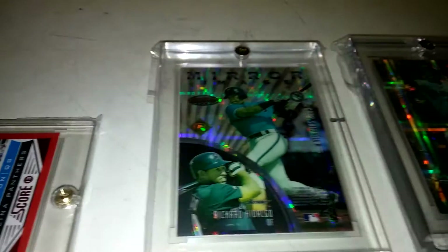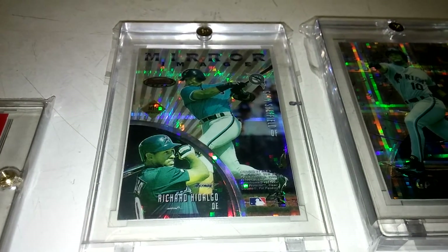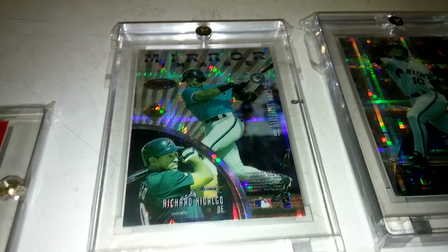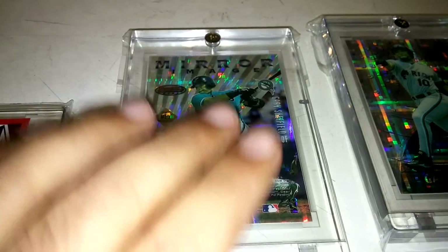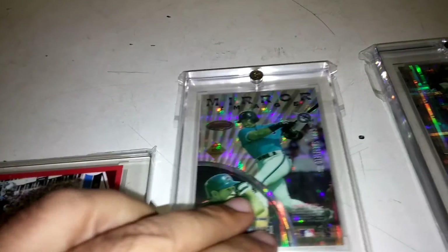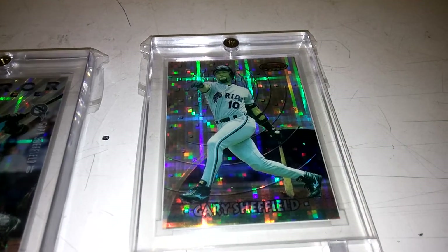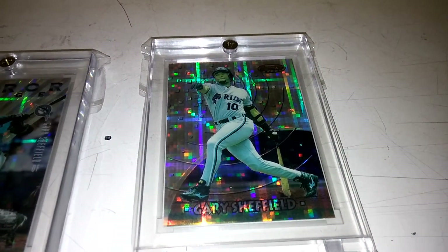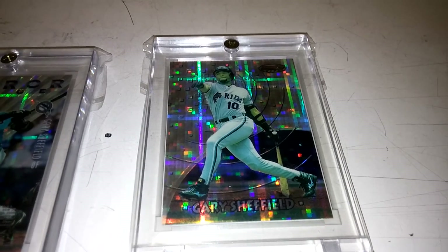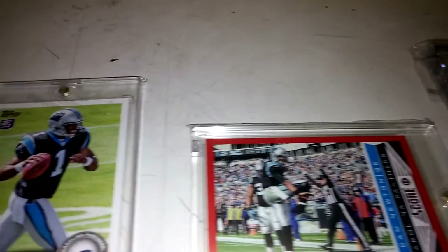Got some baseball pickups — PC guy right here, Gary Sheffield. Got this 1997 Bowman's Best Atomic Refractor. Features him on the front and then Juan Gonzalez on the back — very nice, gorgeous card. Also picked up the 1997 regular Atomic Refractor that just features him on it. I was pretty stoked to pick those two cards up — they were very nice.